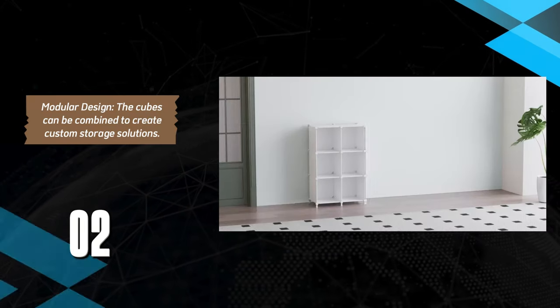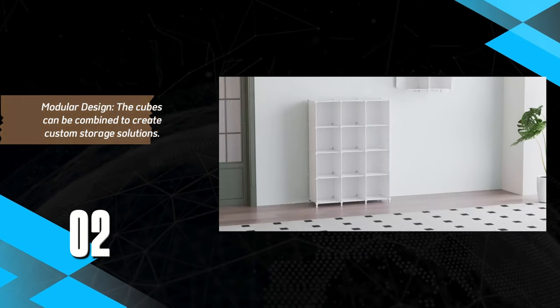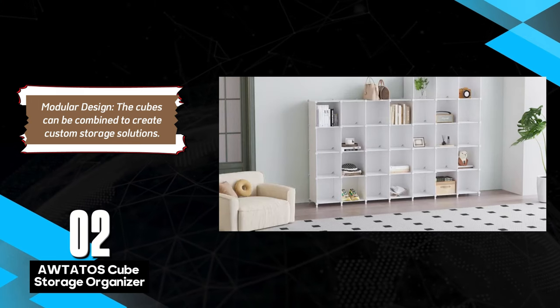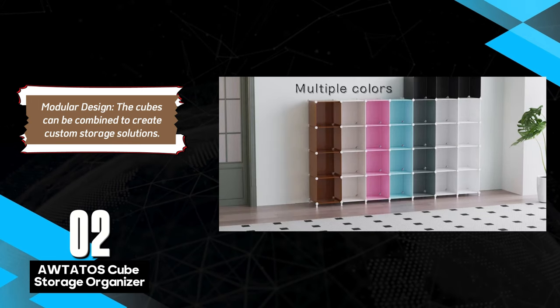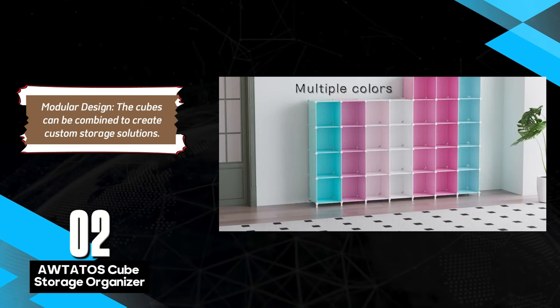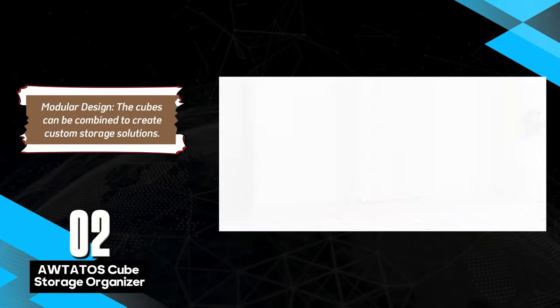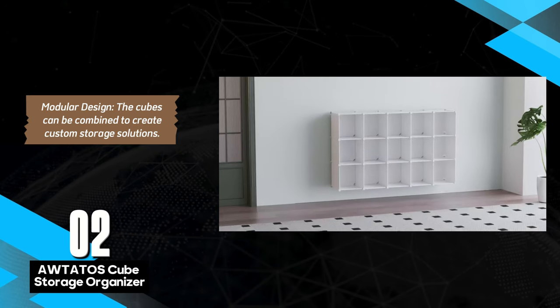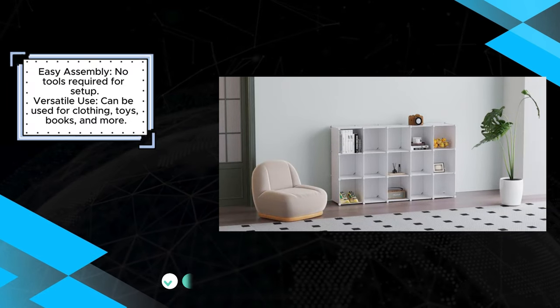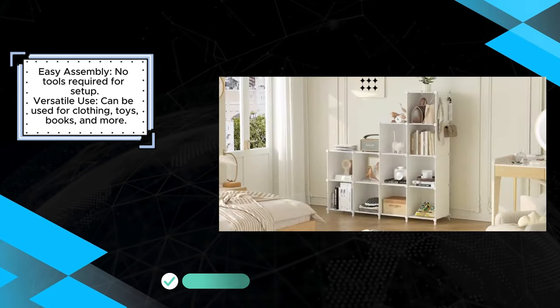The Otato's Cubed Storage Organizer is an excellent choice for those seeking a versatile and affordable way to organize their home. Its modular design allows users to customize the setup to fit various spaces and needs, making it ideal for organizing clothes, toys, books, and more. The ease of assembly, with no tools required, ensures that anyone can set it up quickly, though it may take some time depending on the configuration.